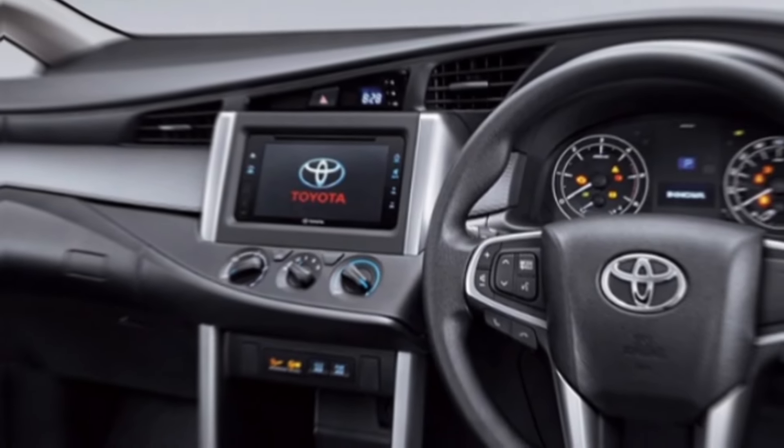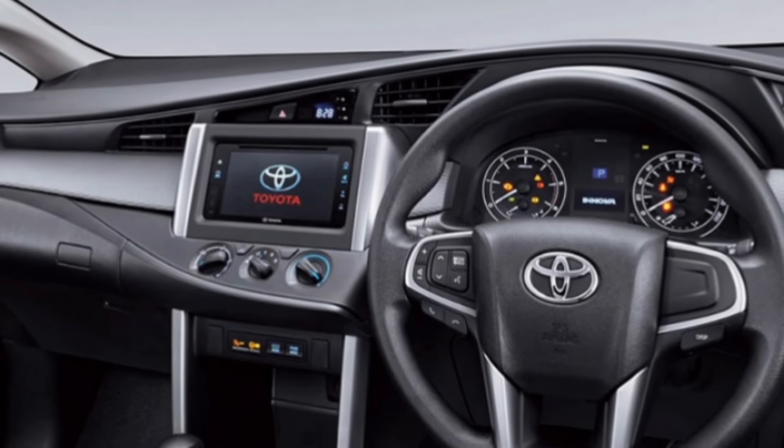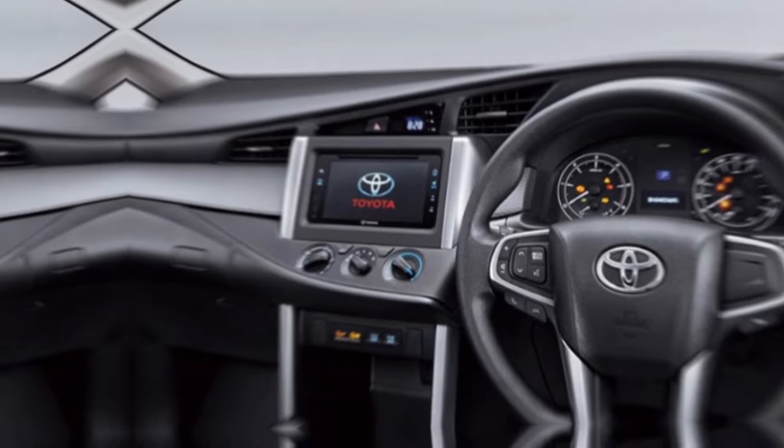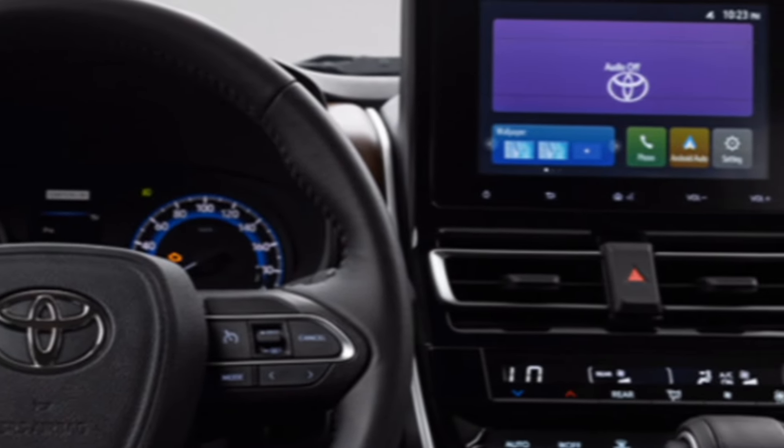The Innova also boasts a plethora of convenience features, including a panoramic sunroof, three-zone automatic climate control, and an intuitive infotainment system with a large touchscreen display.